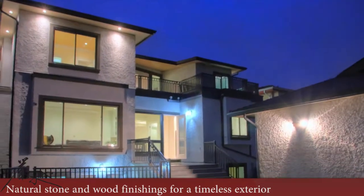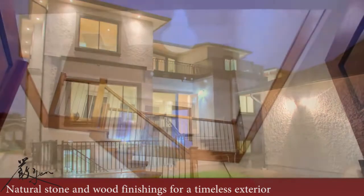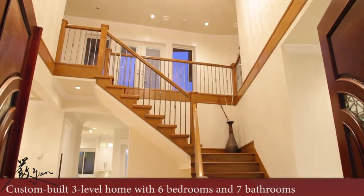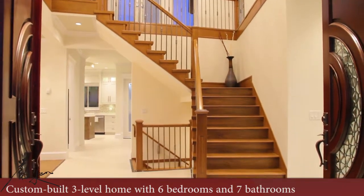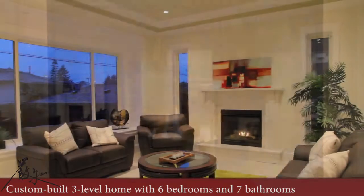The exterior features classic stone and wood finishings. Custom-built with three levels, this home has six bedrooms and seven bathrooms.